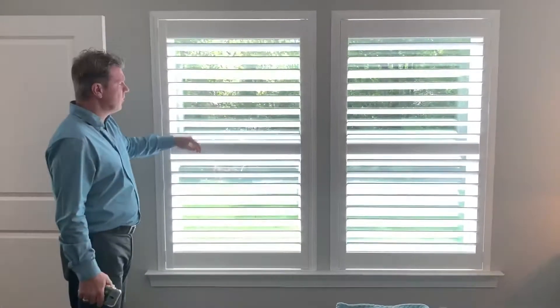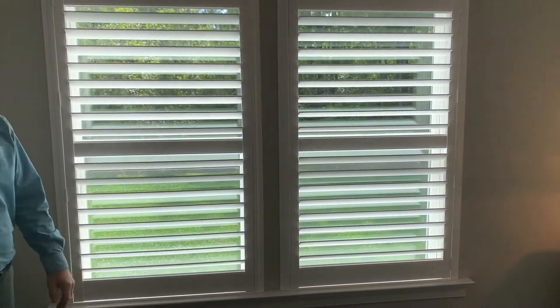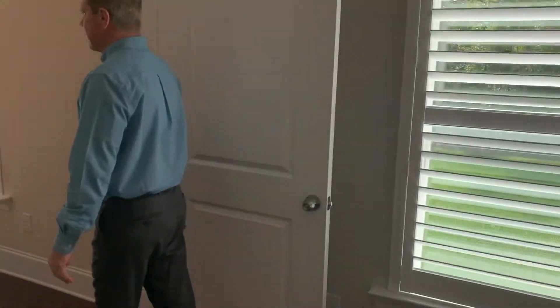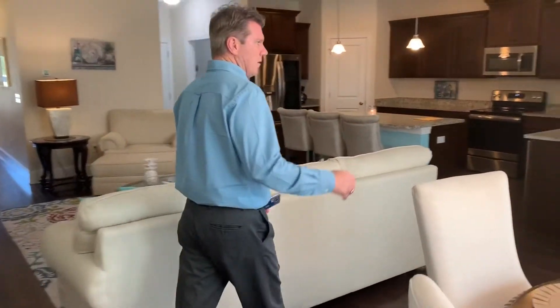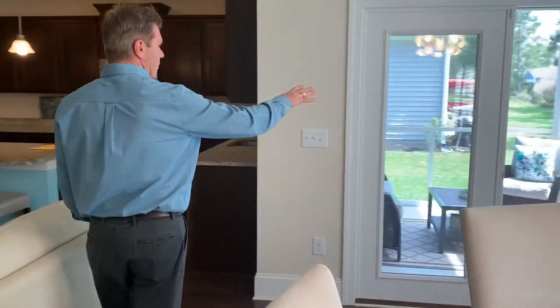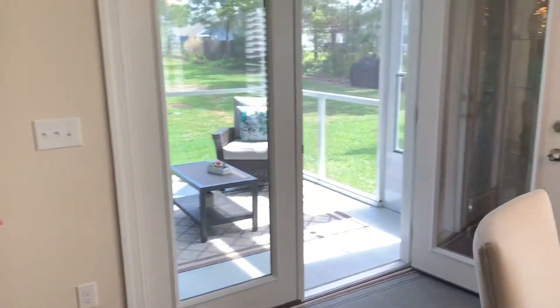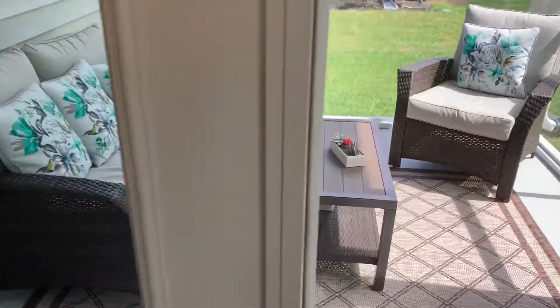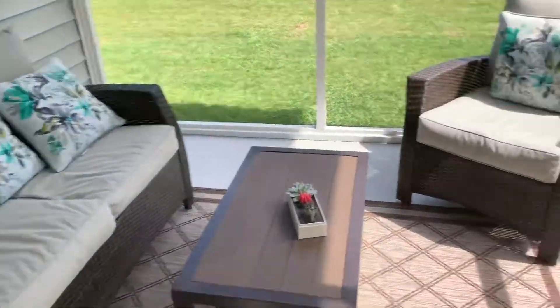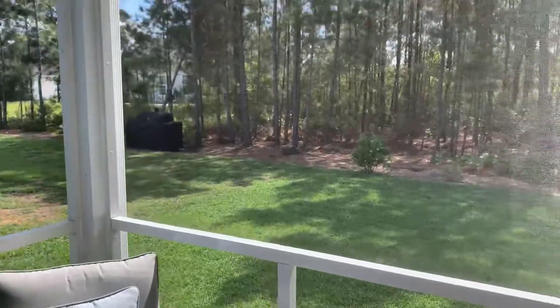Plantation shutters throughout the home. Nice private backyard, wooded behind you. There's a screened-in porch area off the rear of this home, so you can sit out there and enjoy the sunshine when you make this your new home.